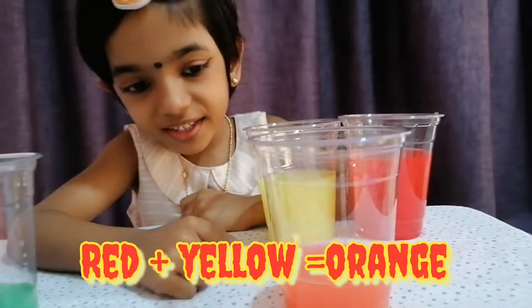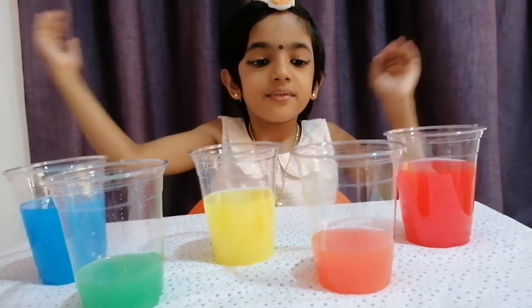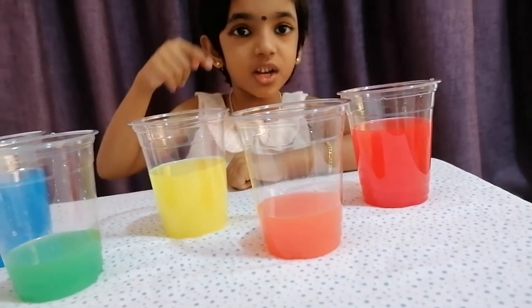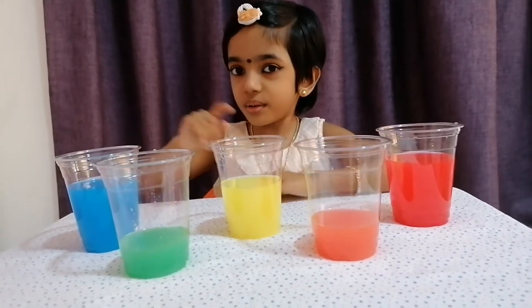Look, it's turned orange! So we mixed yellow and blue and got green, then we mixed yellow and red and got orange. Now let us see what happens when we mix red and blue.